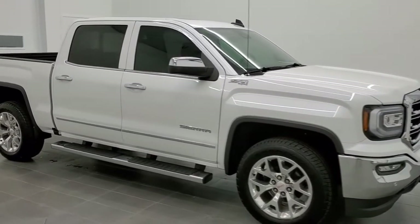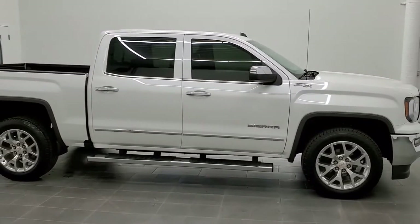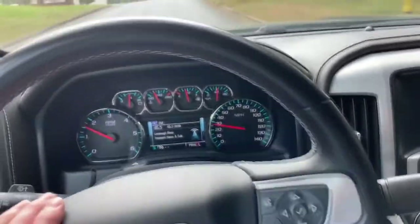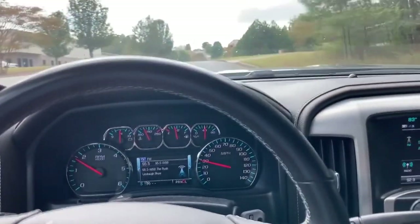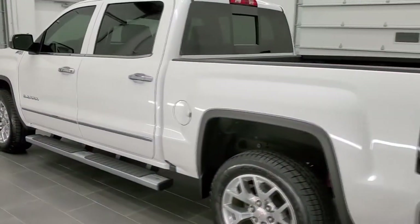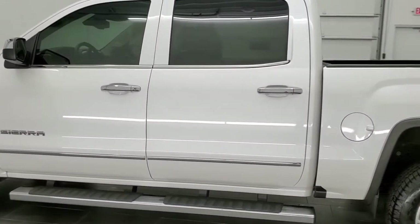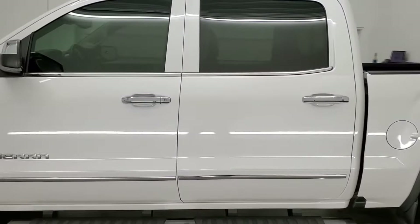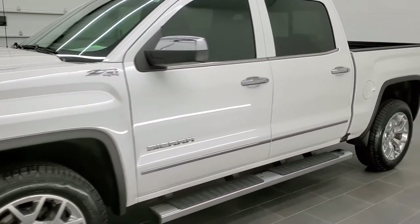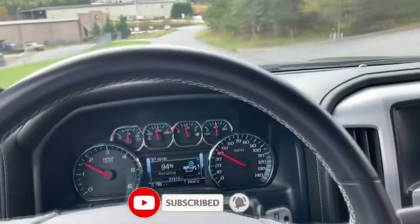Welcome to today's video, where we'll be discussing the 2017 GMC Sierra 1500 and the various problems and recalls associated with this popular truck model. While the truck has been praised for its power and performance, it has also been plagued by a number of issues that owners should be aware of. We'll be taking a closer look at some of the most common problems and recalls affecting the 2017 GMC Sierra 1500 and what you need to know if you own one of these trucks. Whether you're a current owner, considering purchasing a used Sierra, or just interested in learning more about this popular truck model, keep watching to find out what you need to know.